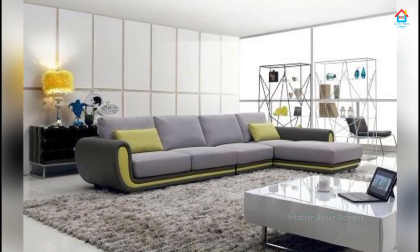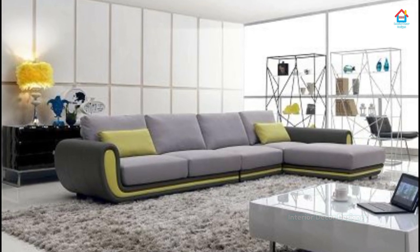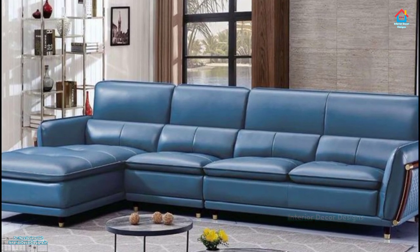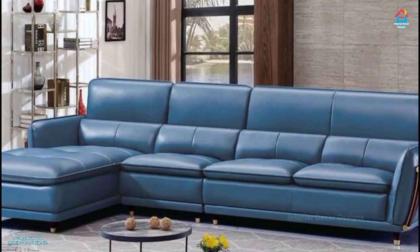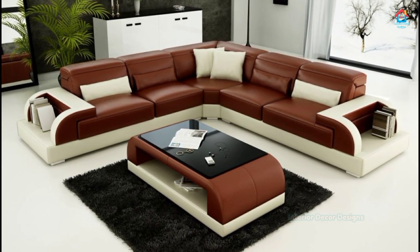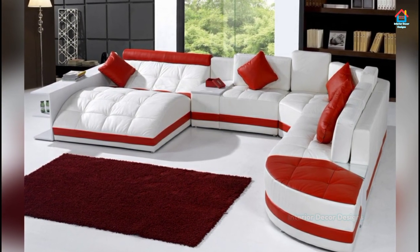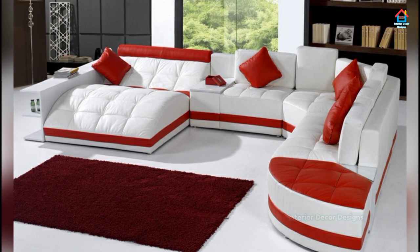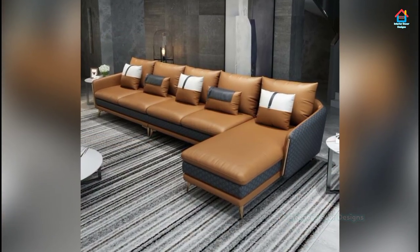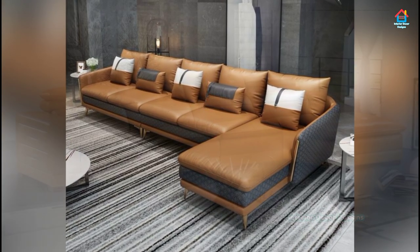Wooden sofa sets, those made with leather or rattan, sofa designs for large spaces, or those for small living rooms — this video on sofas for modern living rooms covers it all. You will find the calm of nature meditative; invite it in with a wooden sofa design for your living room. Pick a sofa that shows the natural loveliness of wood and pair it with patterns, colors, and textures inspired by nature. Such a space is sure to reduce your stress and improve your well-being.